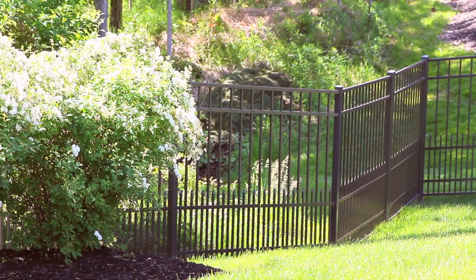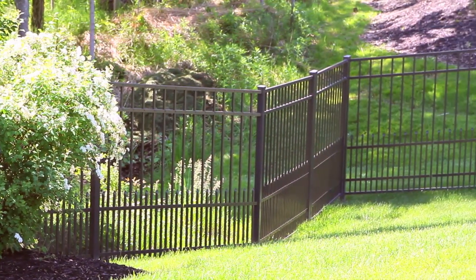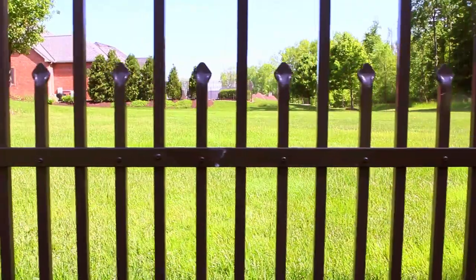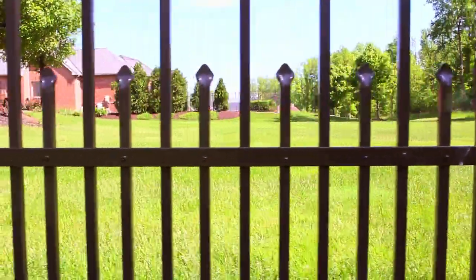The best part of the whole thing is how I think — and the neighbors think — how attractive it is. It really is quite an addition. It actually gives the fence, a fence that's quite light-looking, some beef. So I love it.